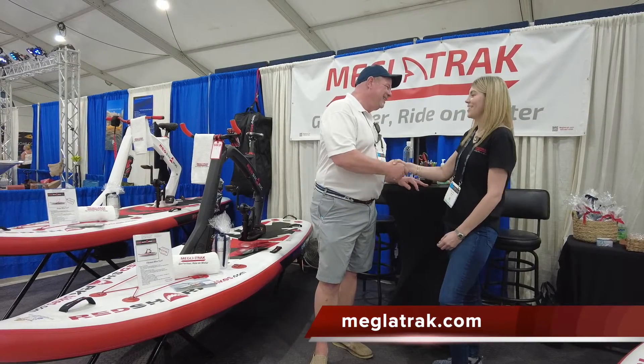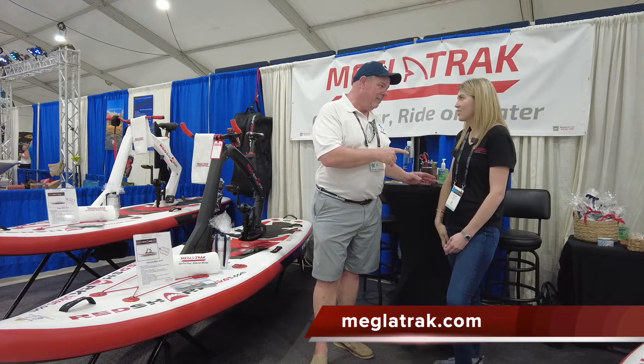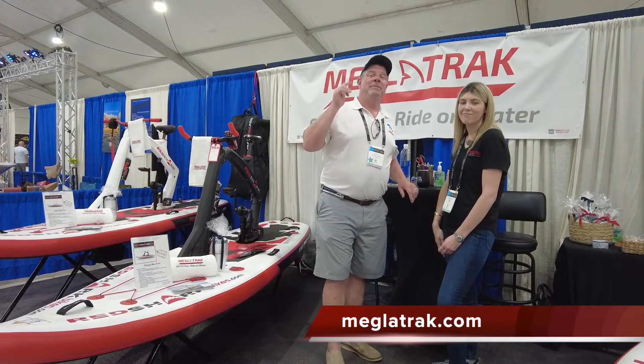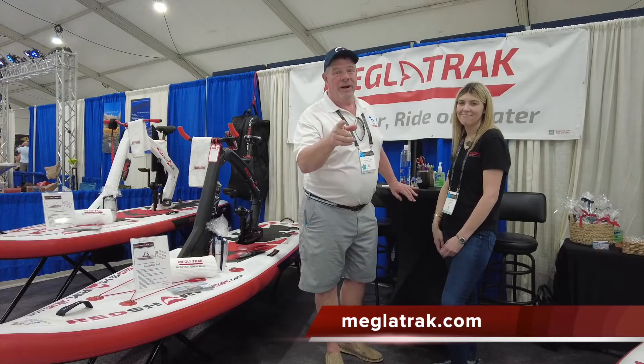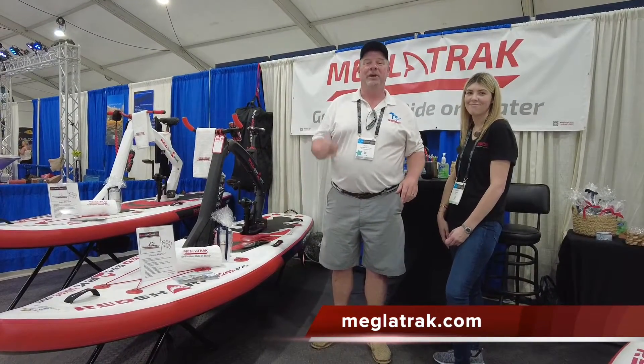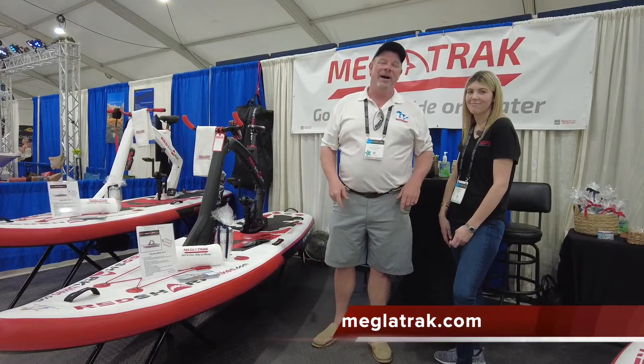Outstanding. Thank you so much, Katelyn. Megalatrack.com — just read the sign behind me, guys. Megalatrack.com is where you want to go to find out more information about an incredible lineup of fitness bikes that you're going to love. Use them out on the water. Thanks so much, guys. We'll see you soon.